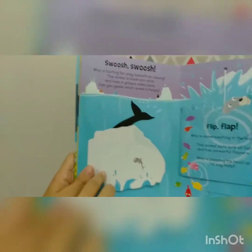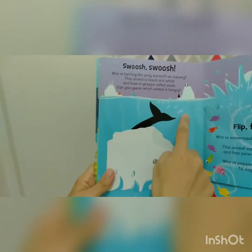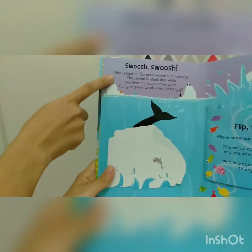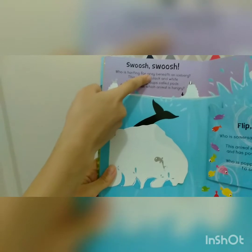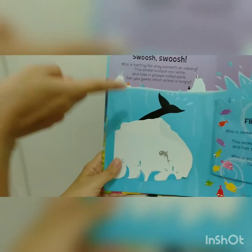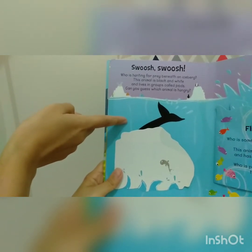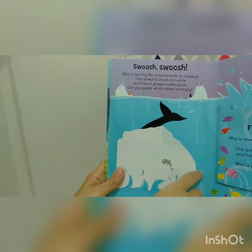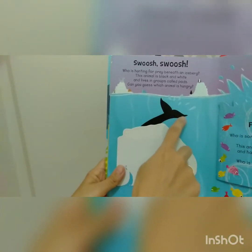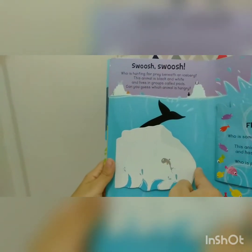Swoosh, swoosh. Look at the splash here and the iceberg. Who is hunting for prey beneath an iceberg? This animal is black and white and lives in groups called pods. Can you guess which animal is hungry? What animal is this?